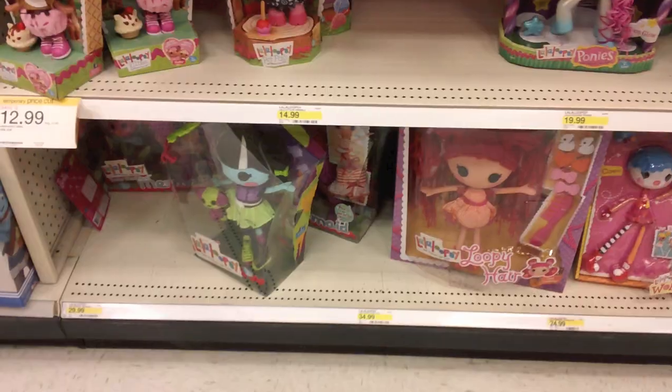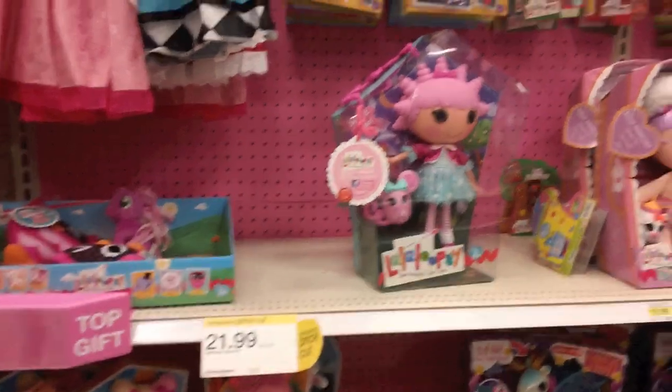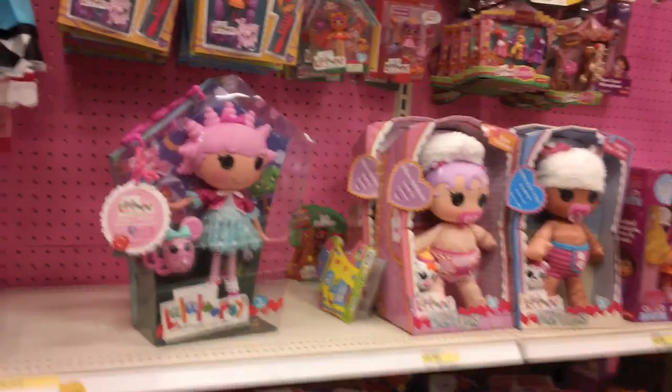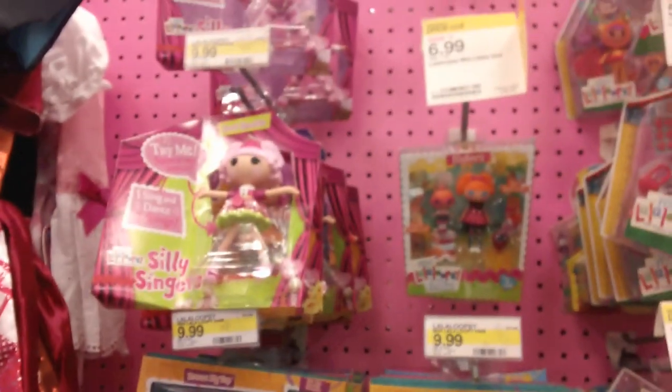Second Target of the day. Here's the La La Loopsie section. Wow — Smiley Wishes! And look, she was on sale for $21.99. Here's the rest of the section.